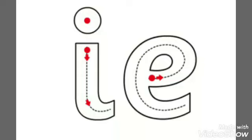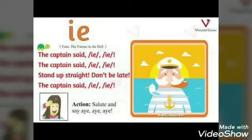What about the sound of IE? Here we have two vowels, so the first one is long and the second one is silent. What is the name of this letter? Its name is I. So the sound of IE: I, I, I. And the E — what is its answer? It is silent.